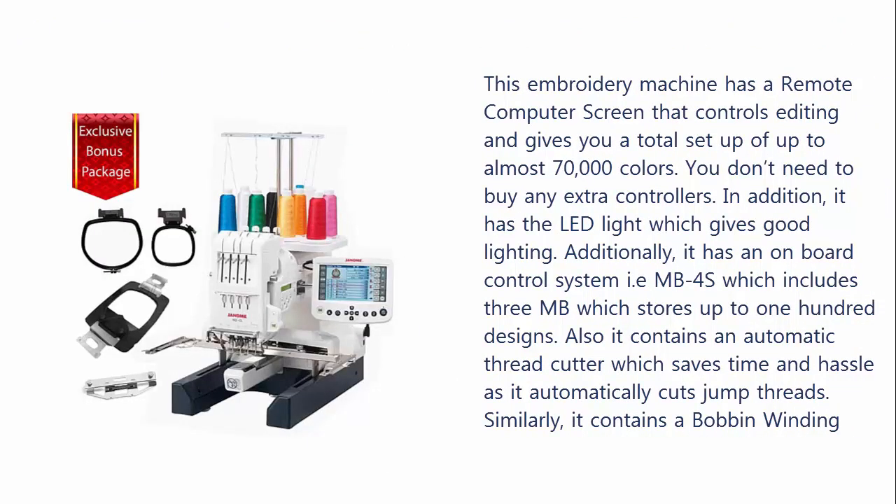This embroidery machine has a remote computer screen that controls editing and gives you a total setup of up to almost 70,000 colors. You don't need to buy any extra controllers.